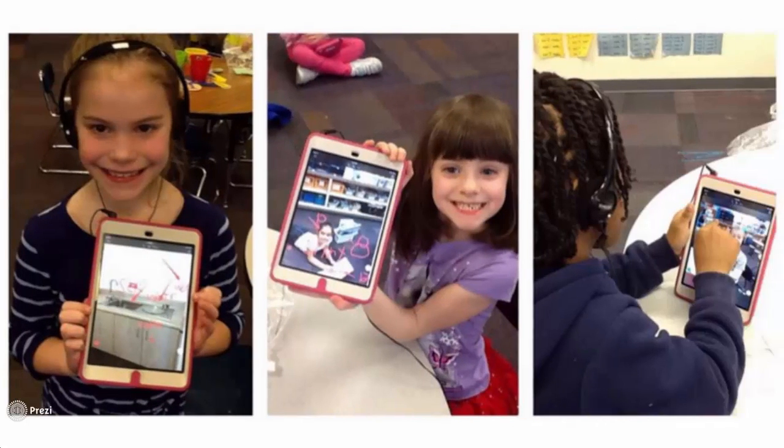Beginning this school year, students in grades K-2 will take advantage of iPads in the classroom and utilize them to engage in an assortment of learning activities and applications.